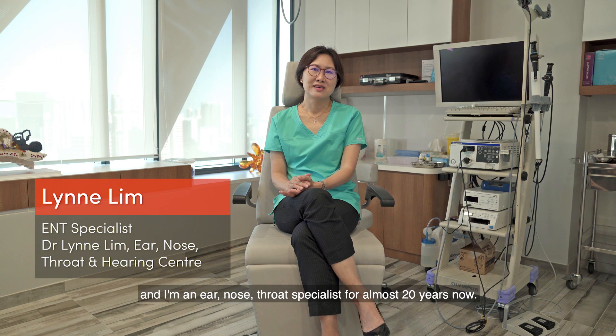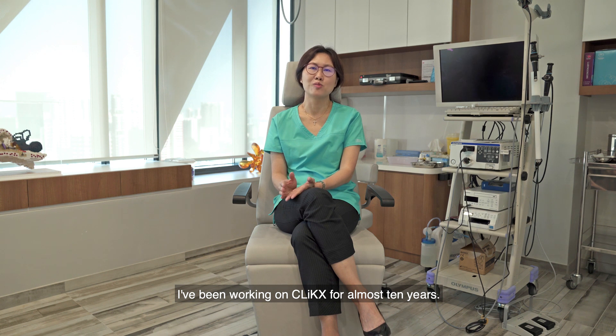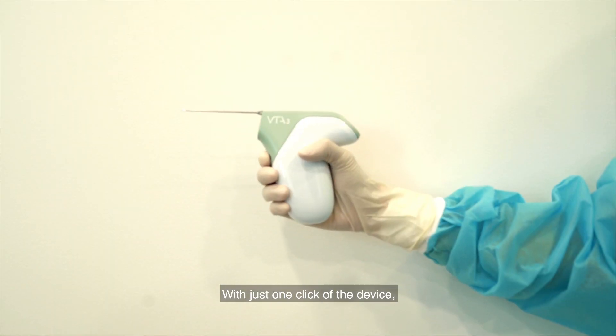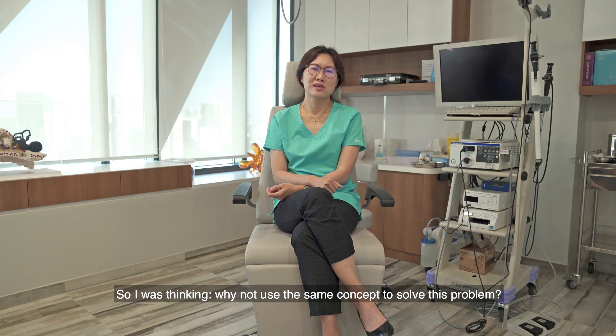Hi, I'm Dr. Lin Lim, and I'm an Ear Nose Throat Specialist for almost 20 years now, and I've been working on CLIX for almost 10 years. The real aha moment was when I brought my daughter to get her ears pierced. With just one click of the device, the ear stud was onto the ear lobe. So I was thinking, why not use the same concept to solve this problem?